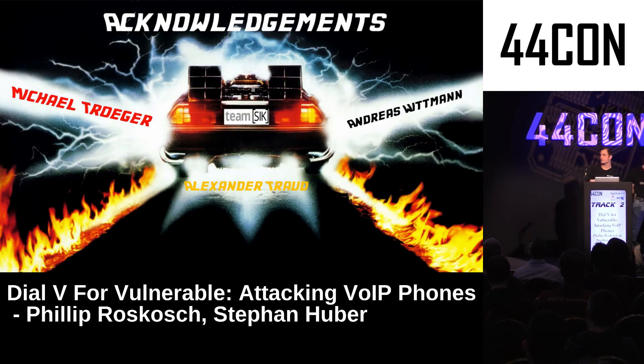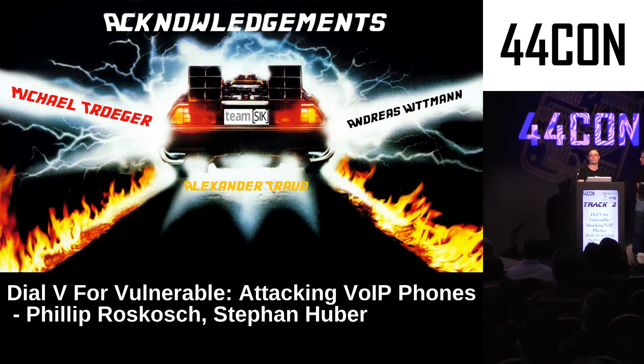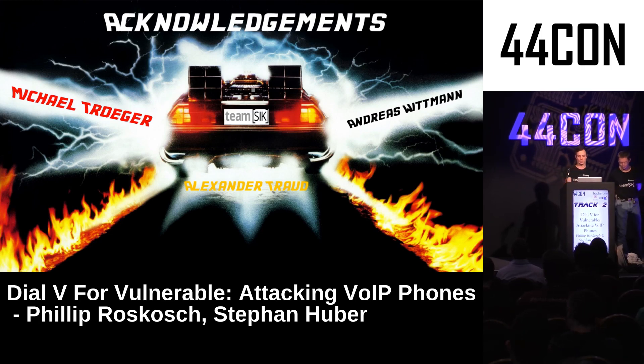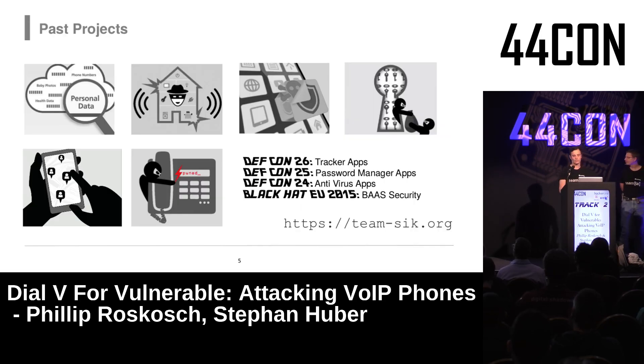First, some acknowledgements to Michael Dröger, Andreas Wittmann, and Alexander Trout, who supported us within this project but couldn't be here today except for Alexander Trout. In recent years we had several projects together within the team, which we also presented at big conferences.